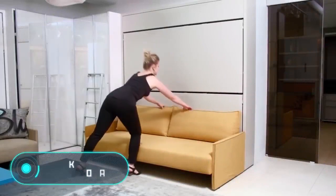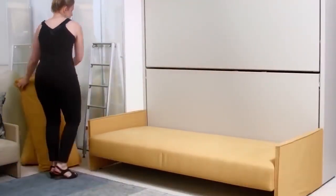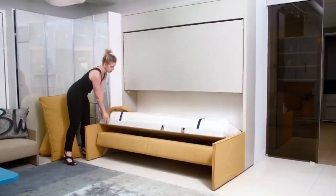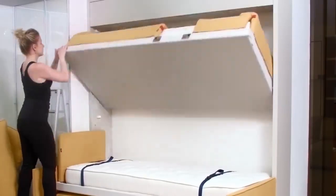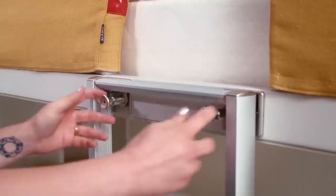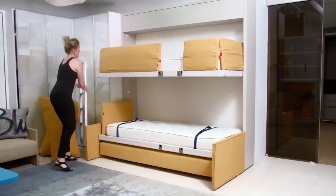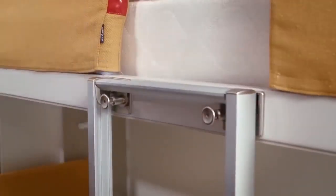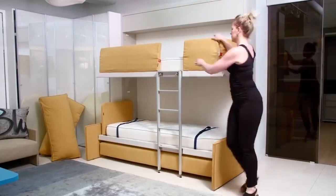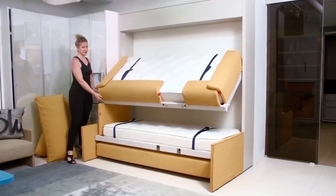Carly Duo Sofa. This is a sofa transformer from Resource Furniture. When folded, it's no different from any two-seater sofa. However, if desired, the construction can take the form of a bunk bed. What looks like part of the wall is actually another folded bed. Please note that it's equipped with soft edges to protect the person sleeping on it. The topmost part of the structure is a shelf.